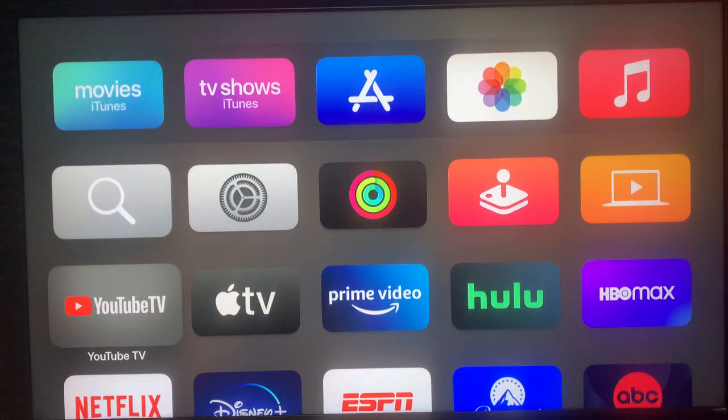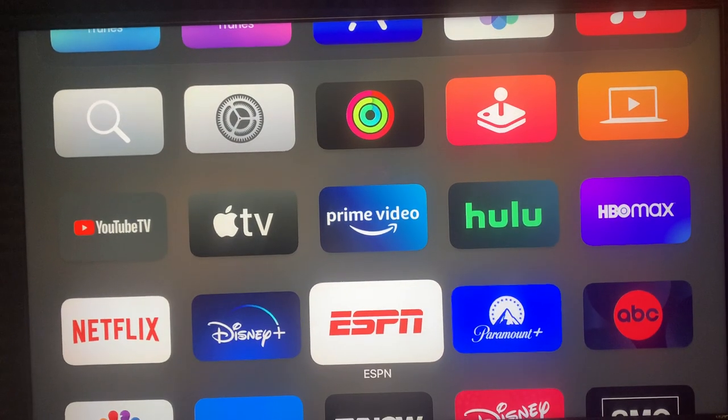I use Apple TV, so you're gonna go down to ESPN — the ESPN app right here.